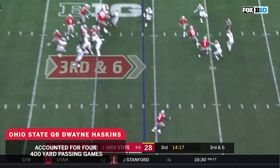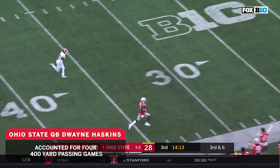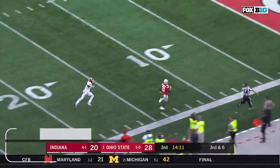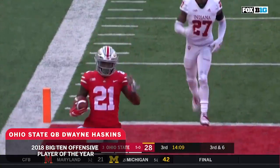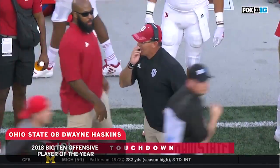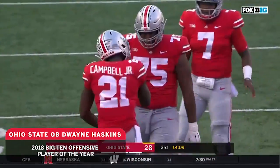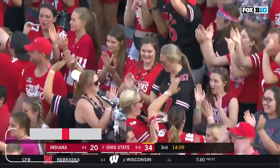Haskins looking deep, taking a shot — it's pulled in inside the 30 by Benjamin Victor! Ohio State takes over after the missed field goal, and they're going to take a shot off play action — receiver wide open, it's McLaurin inside the 25, inside the 10 — McLaurin! Touchdown, Buckeyes! Haskins with a dart!